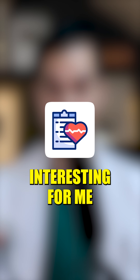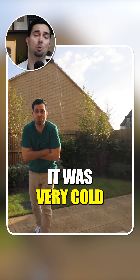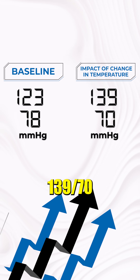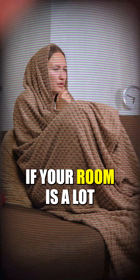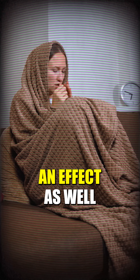This one was really interesting for me. So remember, the baseline normal blood pressure was 123 over 78, and I was outside for about 10–15 minutes in very cold weather. My blood pressure was at 139 over 70 — so you can see it can make a difference. Also, if the room where you're taking your blood pressure is a lot colder, that could have an effect as well.